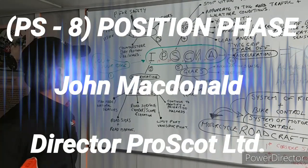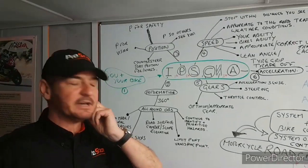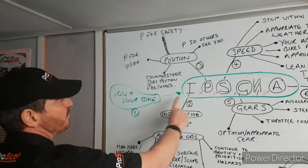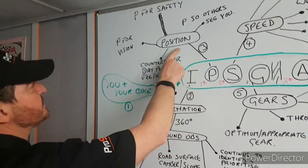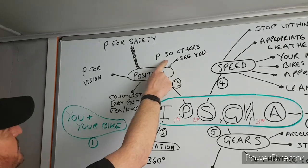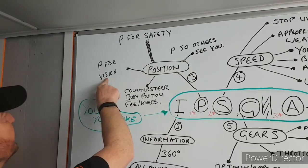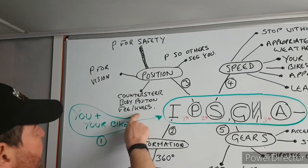Welcome back. John MacDonald here again. We're going to look at position this time. We're breaking the system down and we're now going to look at position. I've put down P for vision — position so that others can see you, position so that you can get vision, and position for safety, which we'll come to in a moment.